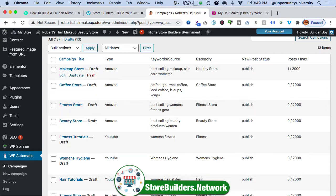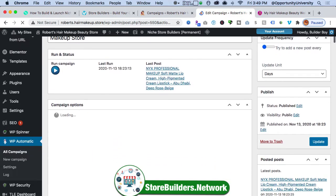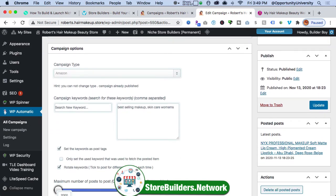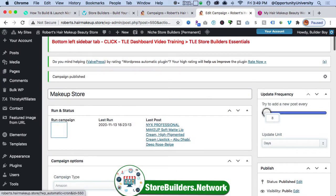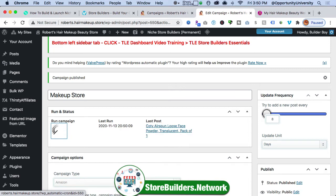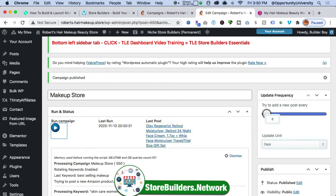In the back end here, I'm going to build up my makeup store and bring in some content. All I have to do is use keywords and hit publish — it brings in content from Amazon based on keywords. As an example, my keywords in this case are very simple: best selling makeup, skin care for women. Every time I click here, it's going to bring in new content. What's cool about my system is it's programmed to bring in new content while you sleep — new YouTube videos and new Amazon products every eight hours, or three times a day.